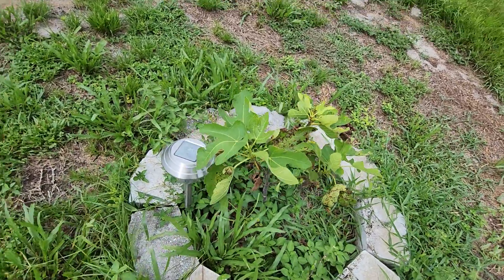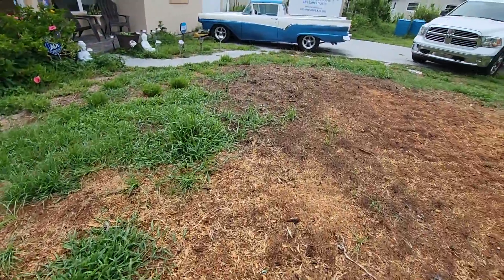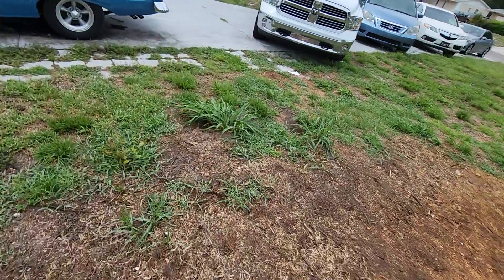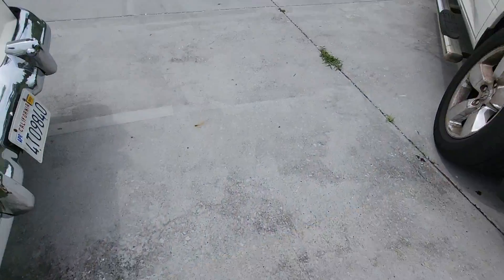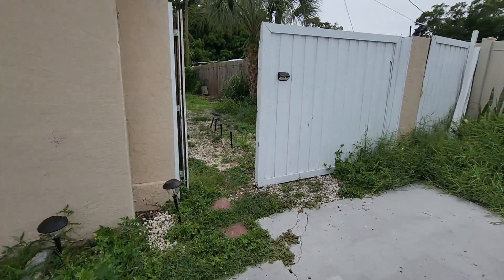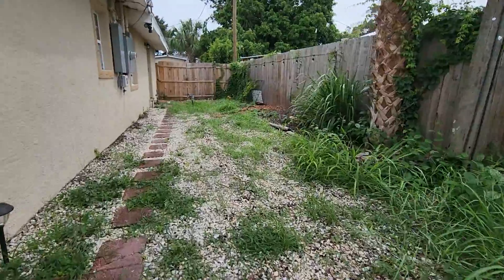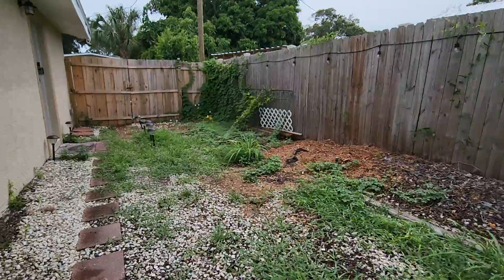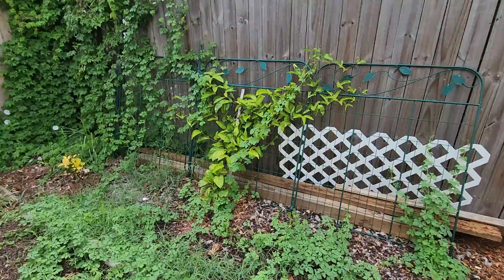Those are our three fig trees, and then we have the passion fruit in the back. I just got attacked by a million birds at once. So, passion fruit...